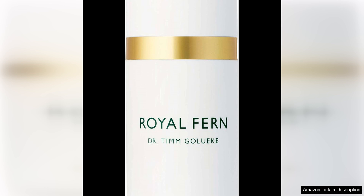Overall, I highly recommend the Royal Fern Phytoactive Cream to anyone looking to revitalize their skin and achieve a more youthful complexion. With its fast-absorbing, weightless formula and potent ingredients, this cream delivers visible results that are sure to impress.